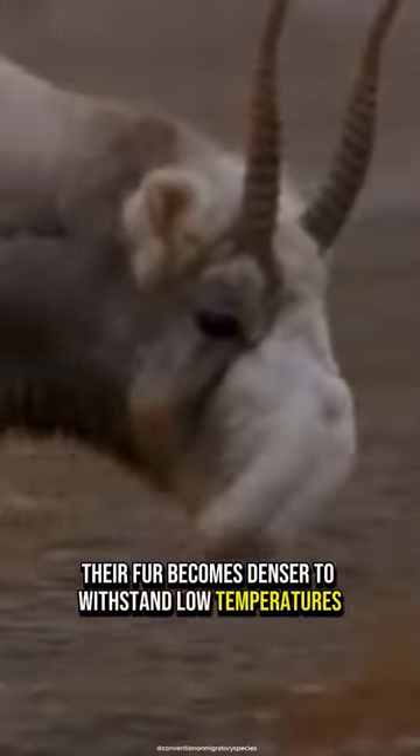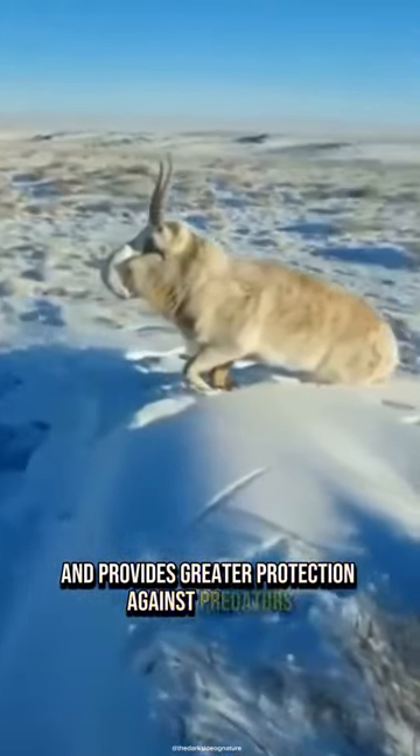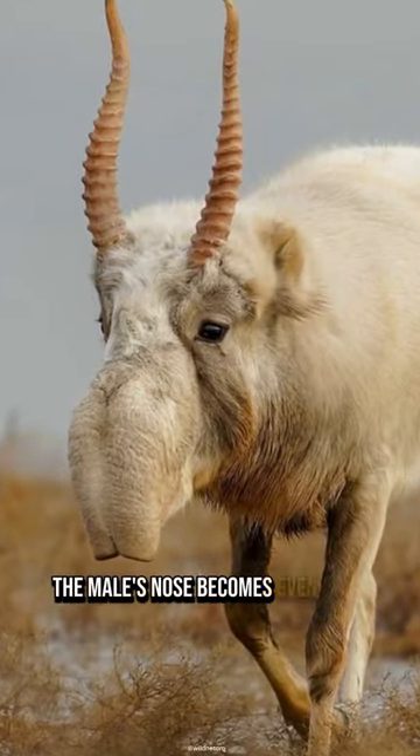During this season, saigas change color. Their fur becomes denser to withstand low temperatures, taking on a white hue that enhances camouflage and provides greater protection against predators.